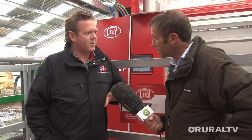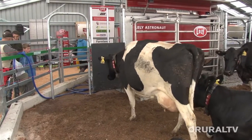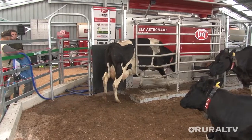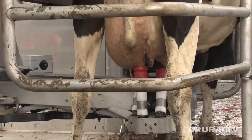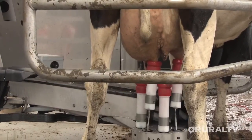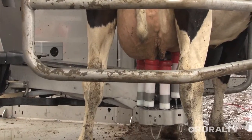Trent from Lely, can you tell us about this robotic milking system here? Yeah, well this is a New Zealand first — it's the first time cows have been milked live robotically at an event anywhere in New Zealand. We decided after being in the market for six years it was time to bring robotic milking to a wider audience. It was an idea we had a few months ago and we've managed to pull it off thanks to a whole lot of hard work from the team.